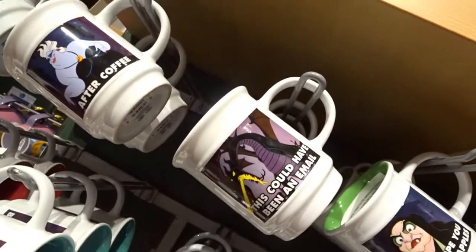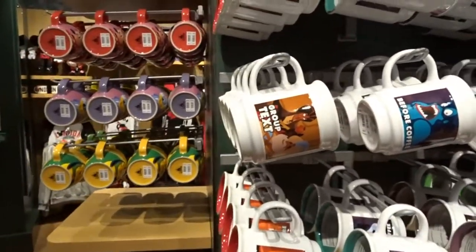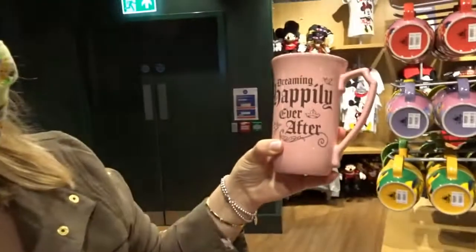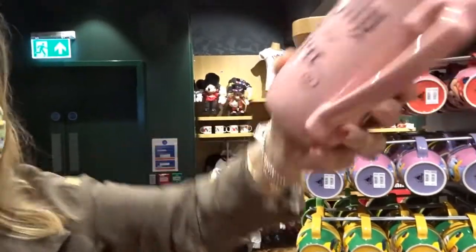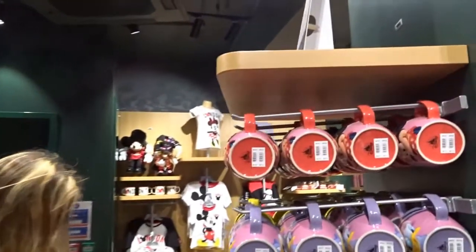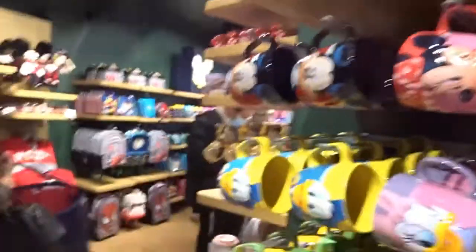They've got a great selection of mugs. 'This could have been an email,' 'I hope you like it,' 'How about them apples,' 'Group text' — how much are these mugs? They're nine pounds. And that one? Nine as well. They've got the price in euros underneath too. That's a big old mug there — for 11 pounds. The music is loud around here.